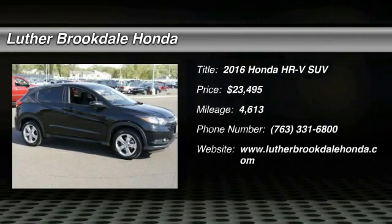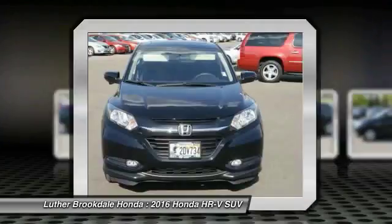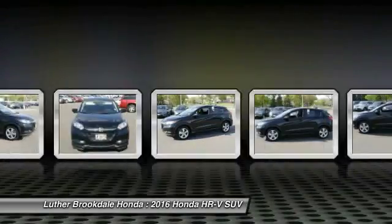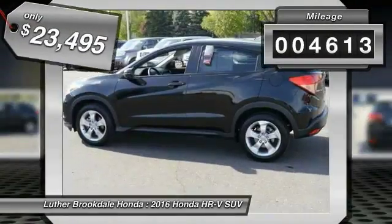2016 Honda HR-V. The HR-V has a good-looking exterior with a clean design. It comes with a well-tuned suspension and a handsome and flexible interior with tons of options to choose from, and is priced below $25,000. This vehicle has less than 5,000 miles.